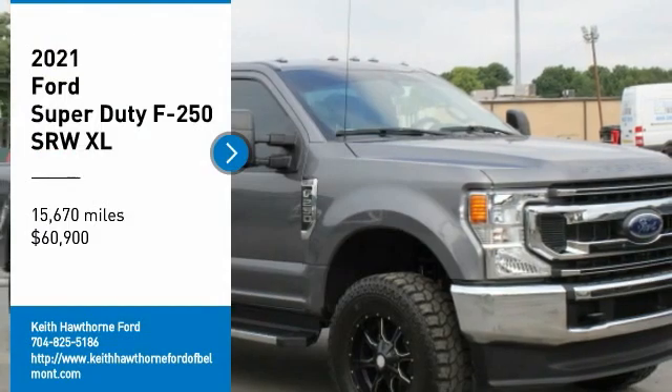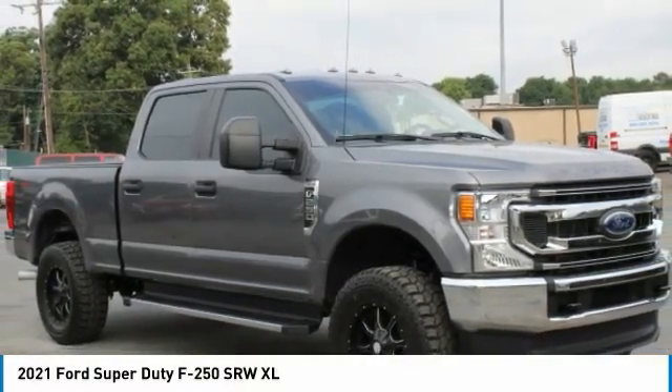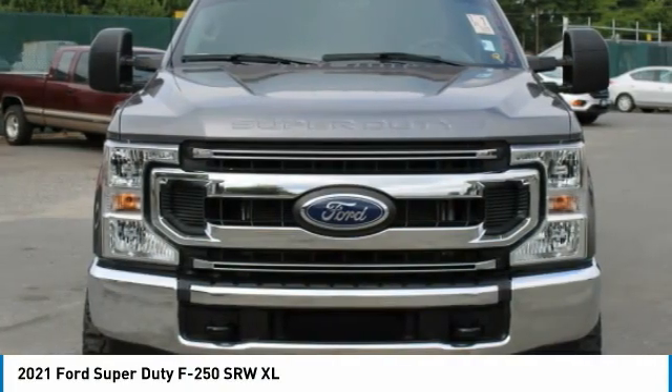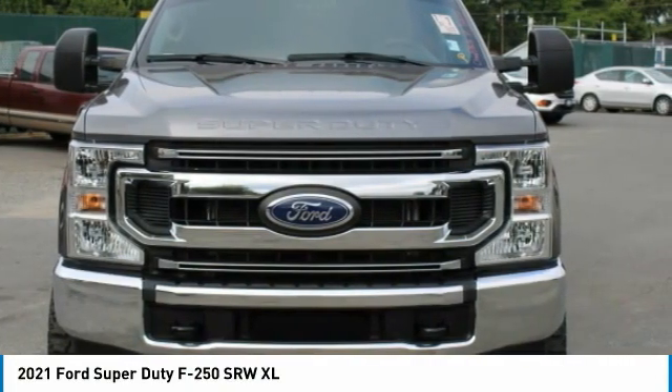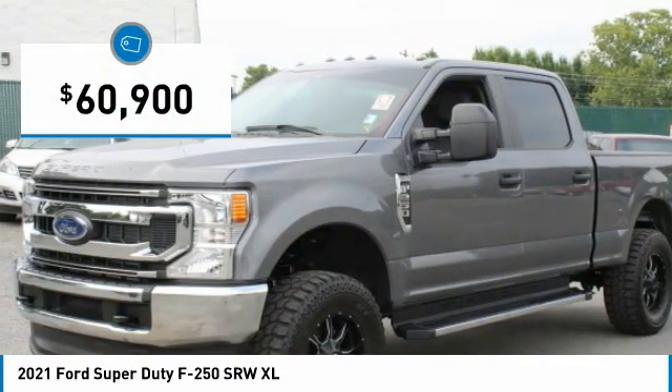Looking for the right vehicle? Check out the 2021 F-250 Super Duty. Head-to-head fuel efficiency, head-to-head towing, head-to-head torque — the Ford F-250 Super Duty is priced below $65,000.